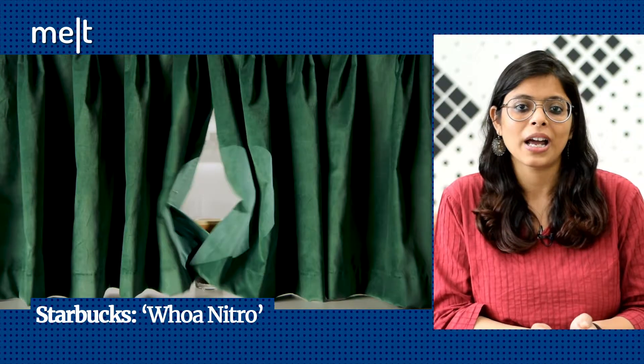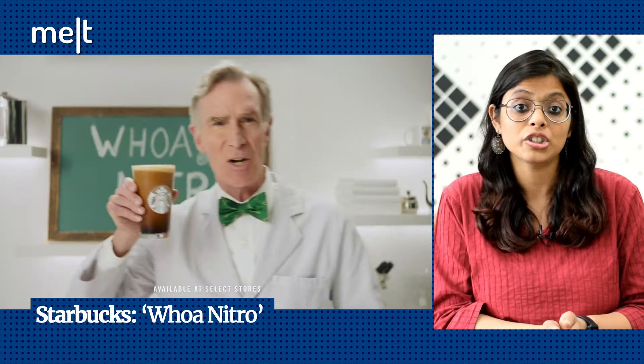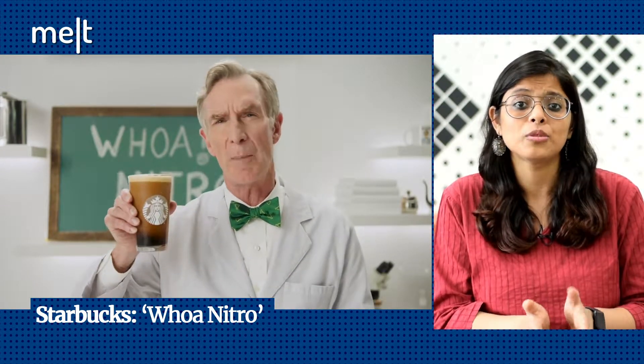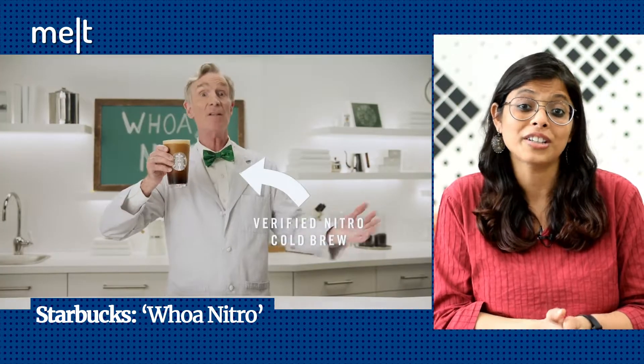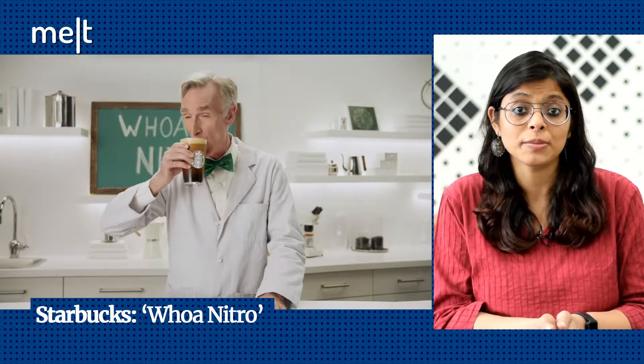Starbucks has launched a fresh new campaign for its Nitro Cold Brew coffee, titled 'Woe Nitro.' Nothing fancy, except that the brand takes the help of TV personality Bill Nye, also popularly known as the Science Guy, to promote the beverage. For those uninitiated, Nye is fondly remembered as the science teacher who made the most mundane science concepts sound fun on television back in the 90s. The campaign is created by the marketing firm Big Space Ship with Starbucks' in-house creative agency.